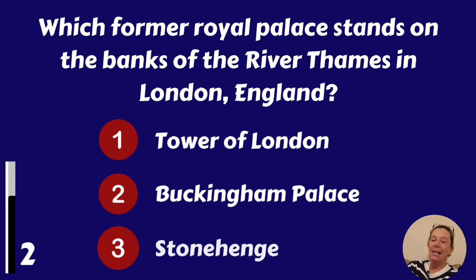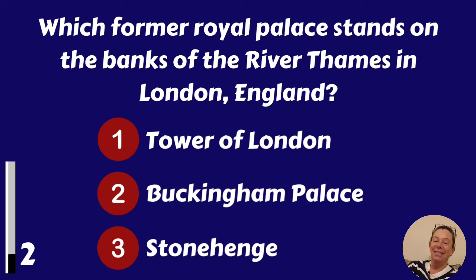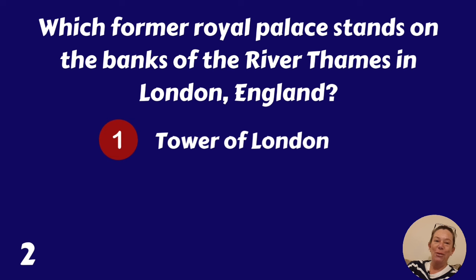Which former royal palace stands on the banks of the River Thames in London, England? Tower of London, Buckingham Palace or Stonehenge? It's the Tower of London.